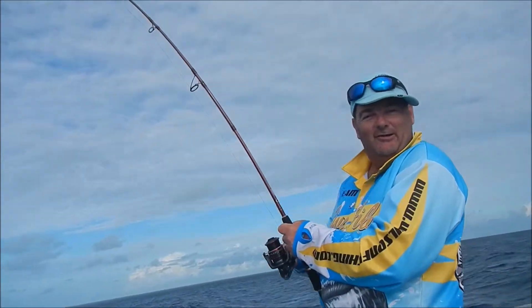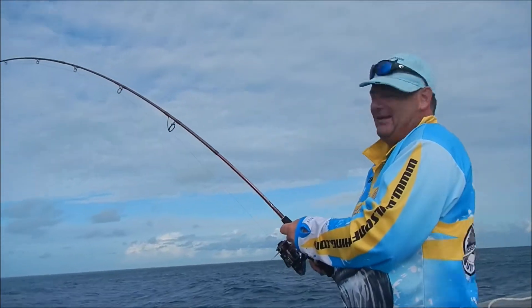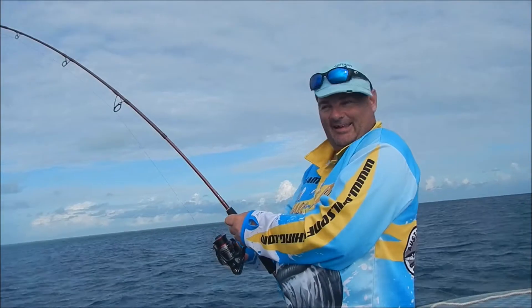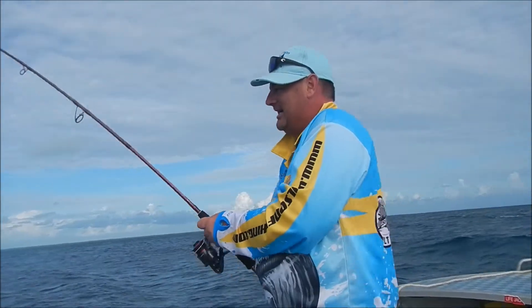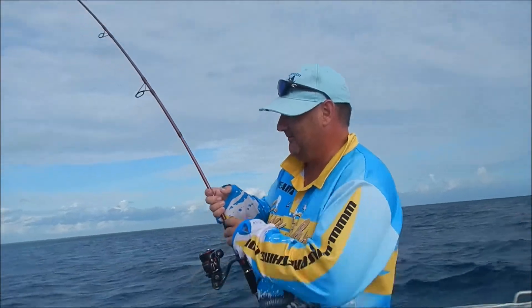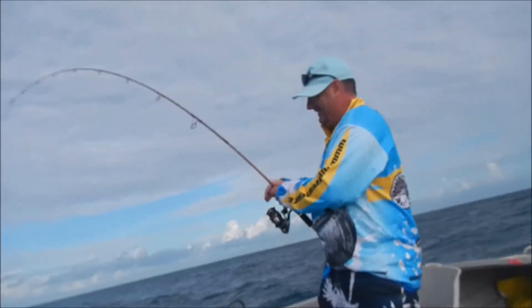Stripped off about 200 metres of line, but we're getting it back, which is the main thing. Playing like anything - that blacktip reef shark. This is what we need. There you go.